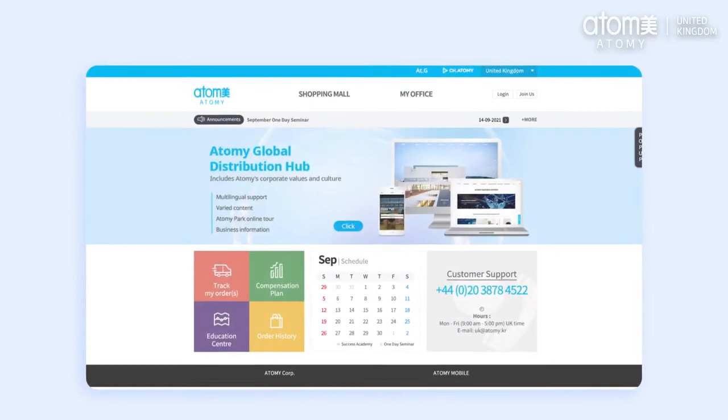Thank you for watching. I hope that today's video helped answer some of your top questions surrounding the Atomy UK and Europe compensation plan. If you have any more questions, please get in touch with us at uk@atomy.kr. Goodbye for now.